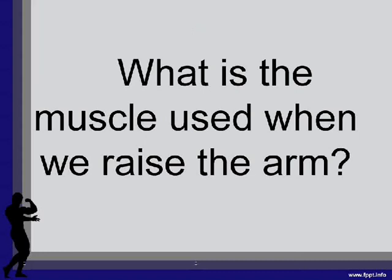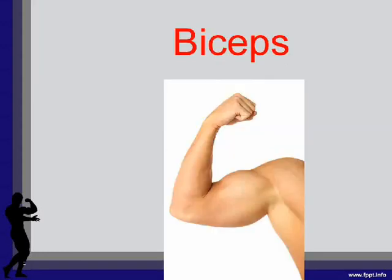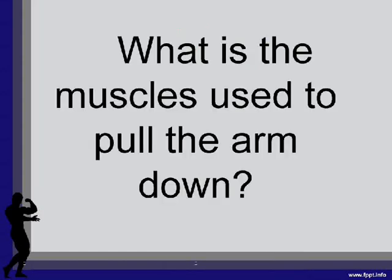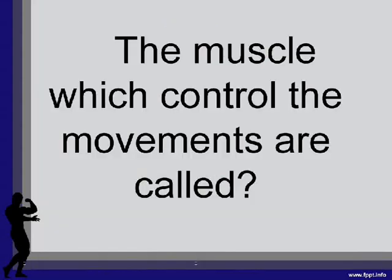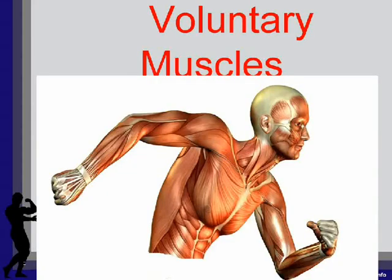What is the muscle used when we raise the arm? Biceps. What is the muscle used to pull the arm down? Triceps. The muscles which we can control are called voluntary muscles.